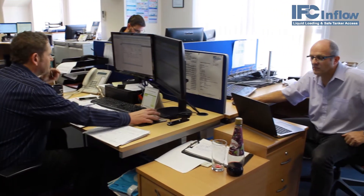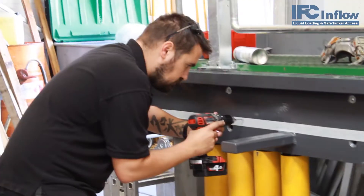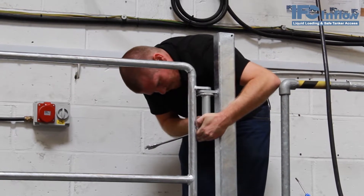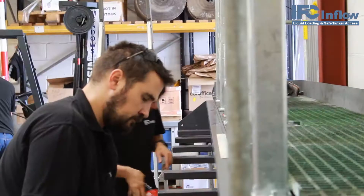The team here in Basildon are responsible for the design and testing of each installation prior to it being delivered on site. This gives them the chance to adjust and tweak components without jeopardizing project timelines.